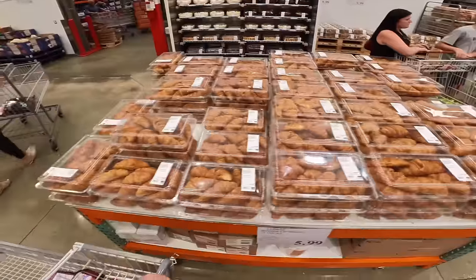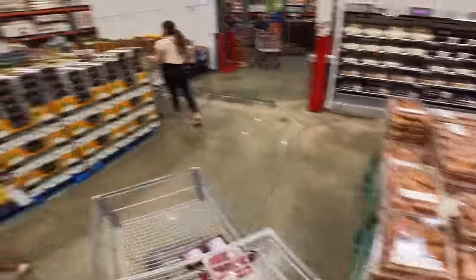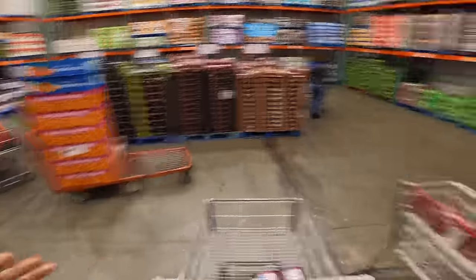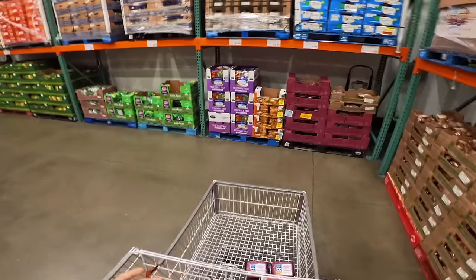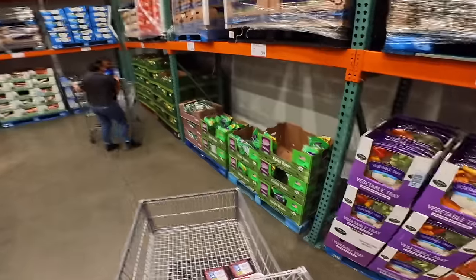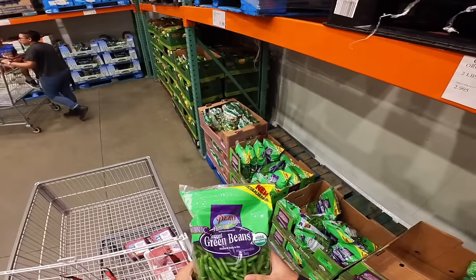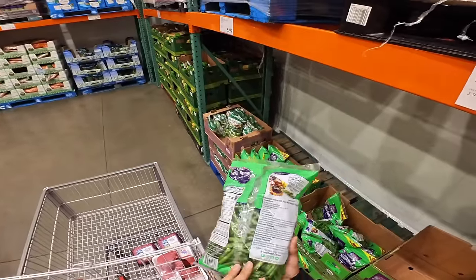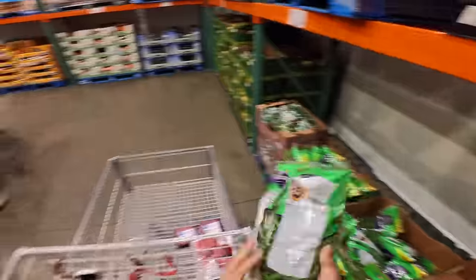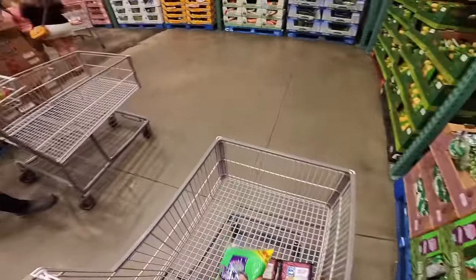Here's something I struggle with at Costco — if you're gonna buy vegetables or fruit from Costco, you've gotta be prepared to eat it pretty quickly. Something like this green bean is really good for meal prep, but if you don't cook them all at once they're probably gonna go bad. I do like green beans so I'm gonna get these. Fruit — there's no way I'll eat it in time, so I'll leave that.